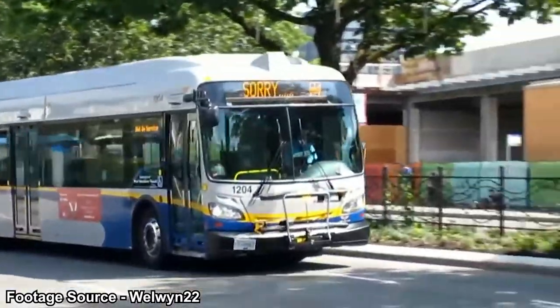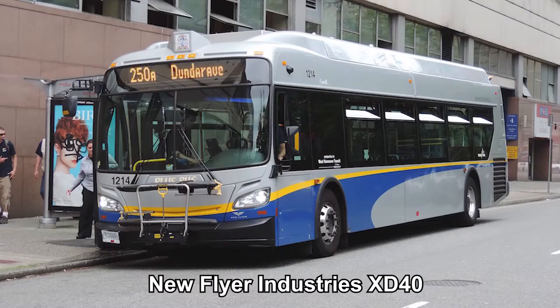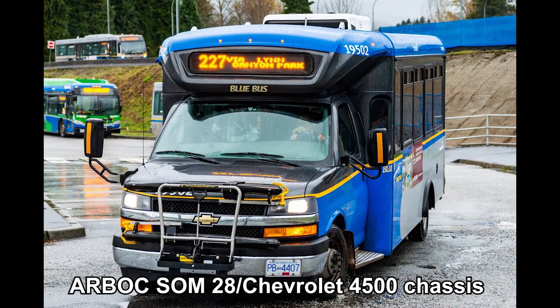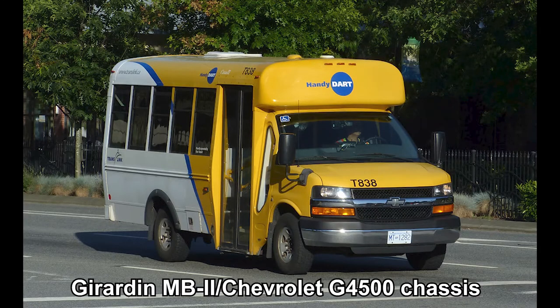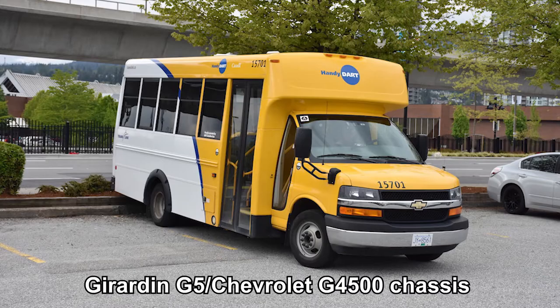The current conventional buses from West Vancouver Municipal Transit are the XD40 from New Flyer Industries and the LFS from Nova Bus. The only community shuttle bus they currently own is the Arbok SOF28, built on the Chevrolet 4500 chassis. The current TransLink HandyDart minibuses include the Gerardin MB2, which can be built on either the Chevrolet G4500 or Ford Transit chassis, and the Gerardin G5 on the G4500 chassis.